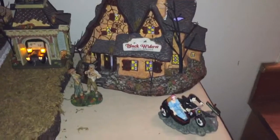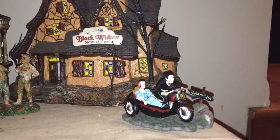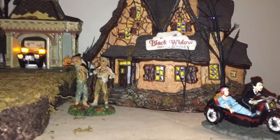First off, this is our Black Widow Dating Service. We've got Dracula driving off on his awesome chopper with his girlfriend. The Black Widow Dating Service lights up and we've got some zombies right here showing off their tattoos.